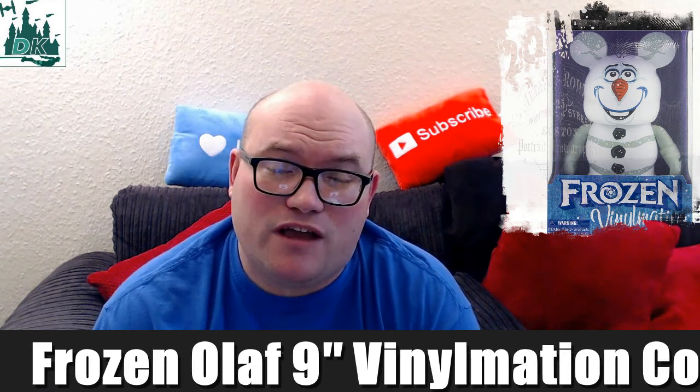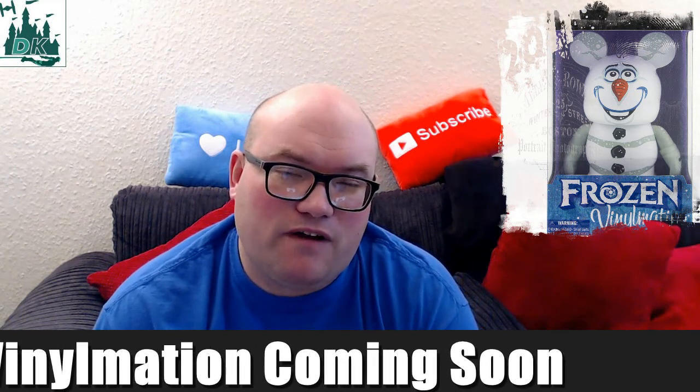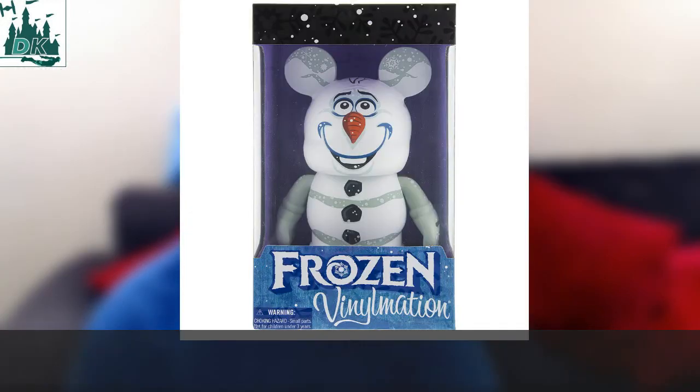What's up everyone? It's Roger here from DizKingdom.com. We have a quick Disney update for you guys on a brand new 9-inch Vinylmation that is going to be coming out on December 2, 2016.